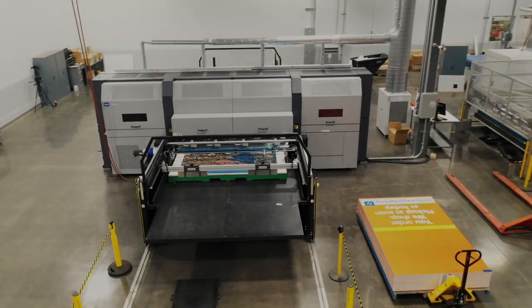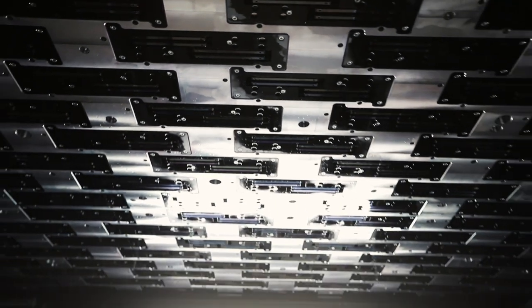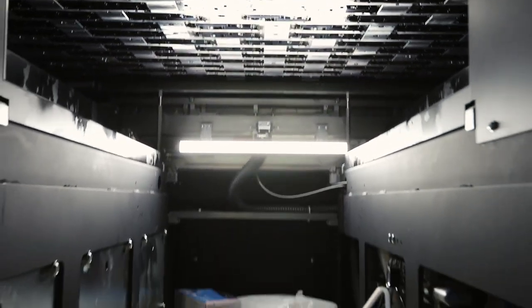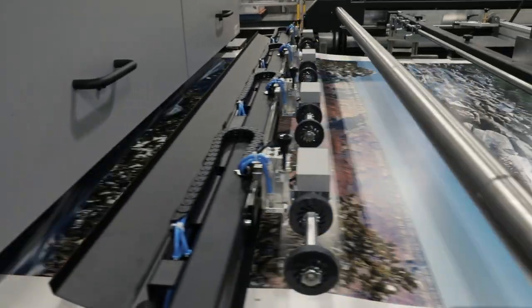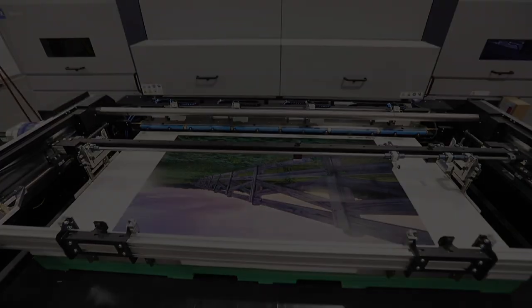The press itself is, bar none, higher quality than any of the other presses. As far as getting the press installed, the technicians that came in were great. You have questions, they'll answer them. They're more than happy to show you certain things. It was cool to see all those parts come together.